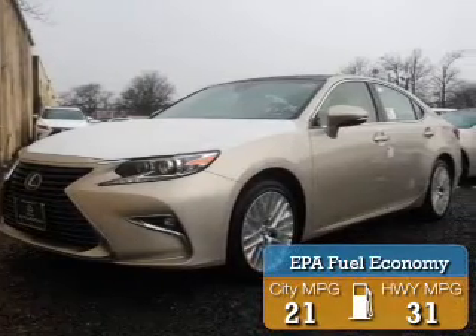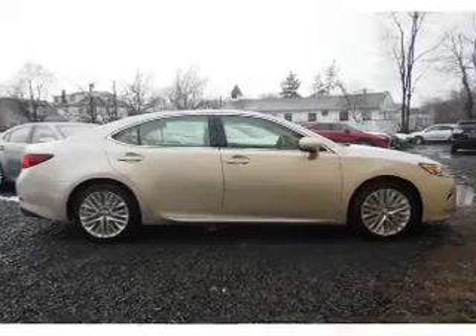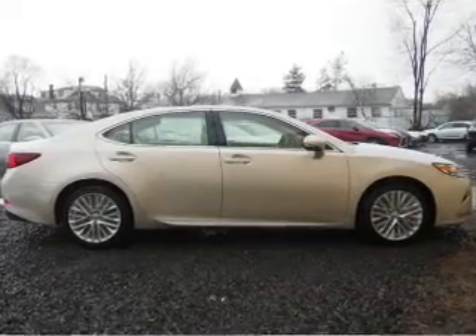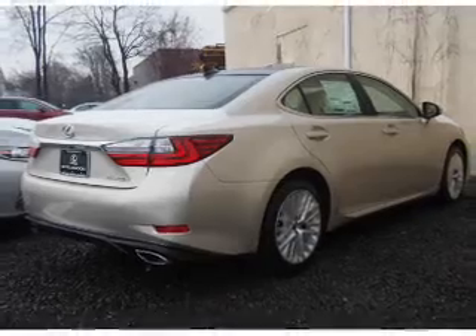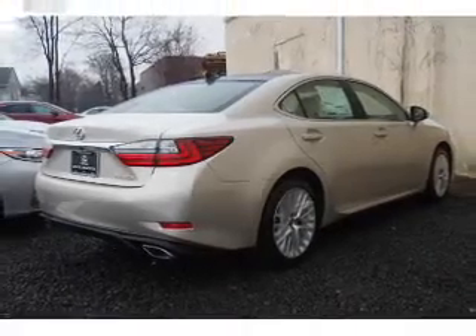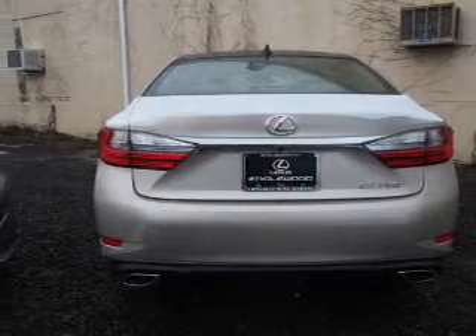Great fuel efficiency saves you money by requiring fewer trips to the gas station. The features include a power sunroof, electric trunk, auto-dimming mirrors, an alarm system, keyless entry, independent suspension, brake assist, traction control, and stability control.